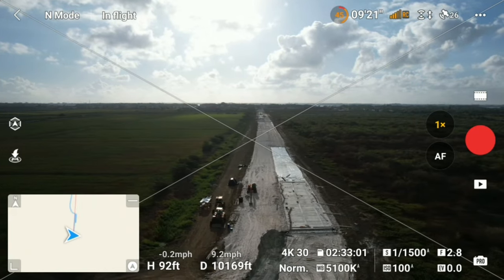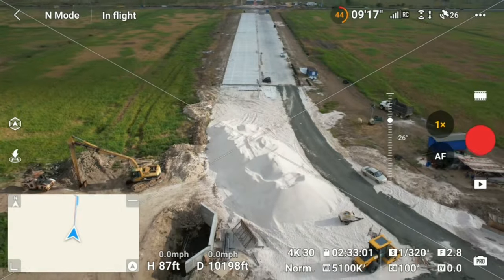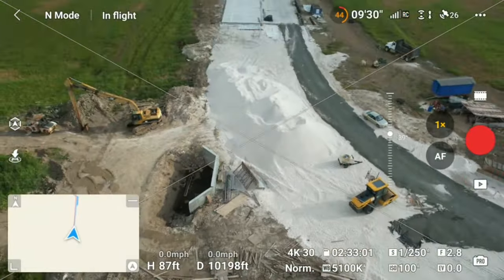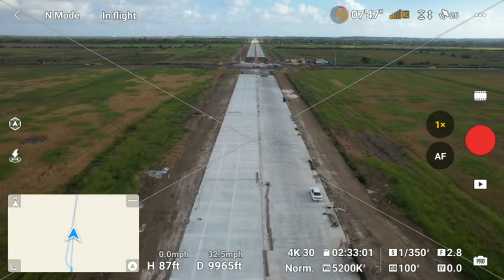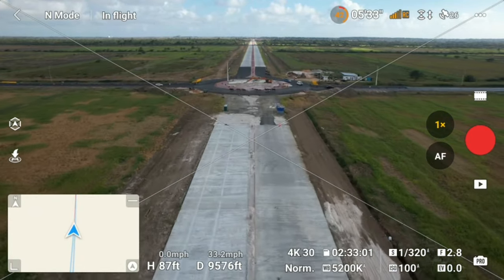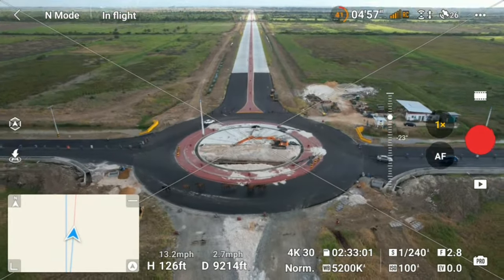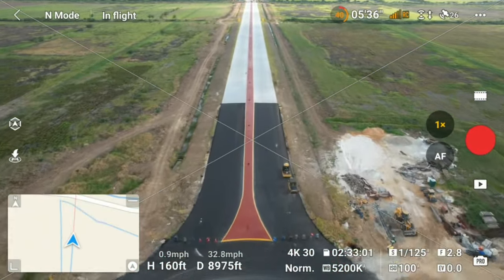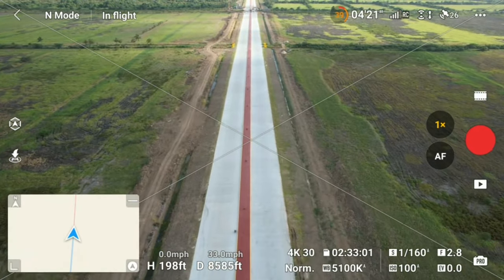We're 10,000 feet away from where we started, so we could call it about two miles — a little over 5,000 feet is a mile. I want to thank you guys for watching. Please like and leave a comment — if you see something I may not have explained correctly, drop a comment so other viewers can understand. About the roundabout, we don't know what's going on with all that cavity and what they're building. This road basically looks completed to me — it just needs the light poles.